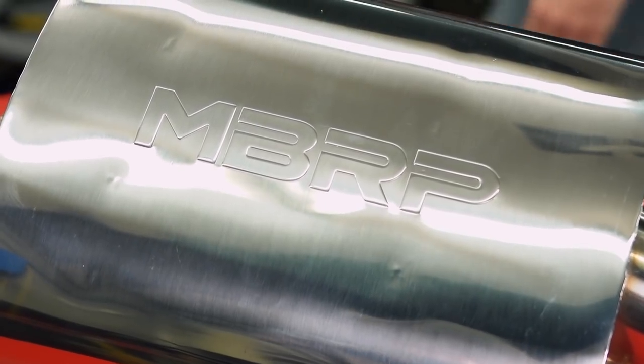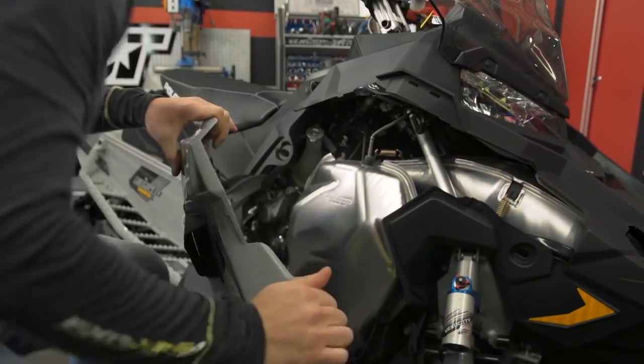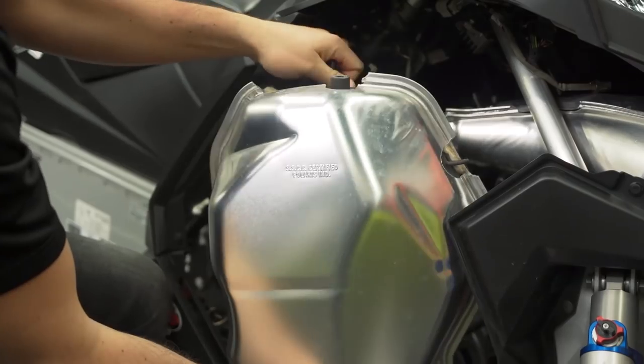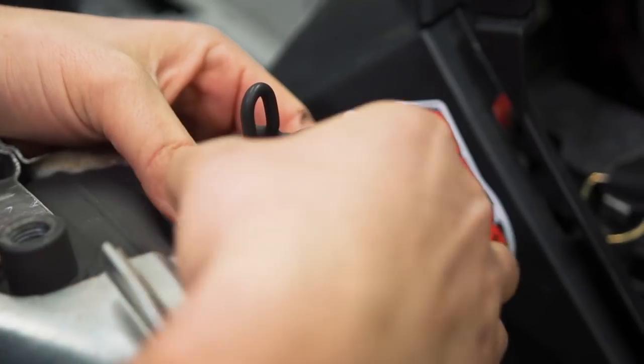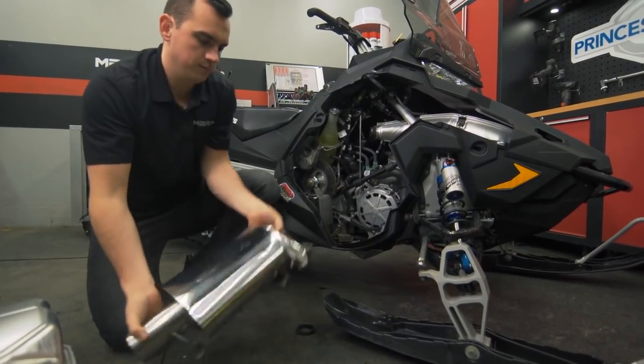When you add to this the more robust TIG-welded laser-cut brackets, 304 stainless uncoated body that can be repolished at any time, or the guaranteed fitment and easy installation as well as improved throttle response, you really have an MBRP feature-packed exhaust with a sound that's very similar to stock in terms of decibels.